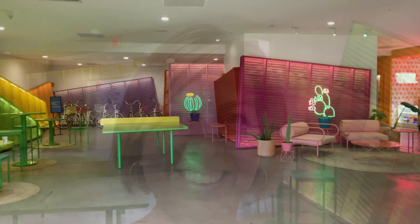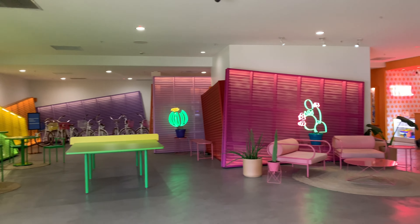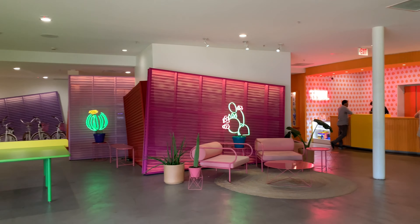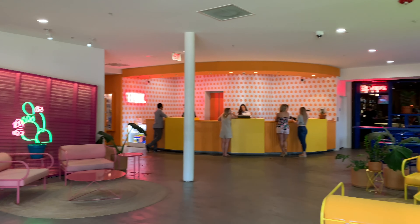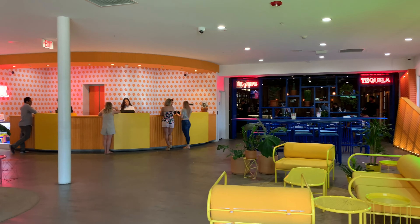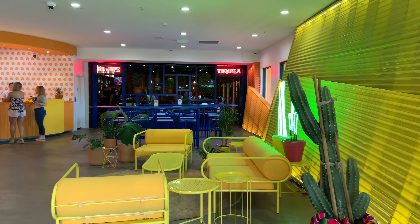We are in the Saguaro Palm Springs lobby and I love how it is so brightly colored. There is a Saguaro Hotel in both Palm Springs, California, as well as Scottsdale, Arizona. Both are going to be really fun places to stay, packed with color — it feels like you're living inside a rainbow.